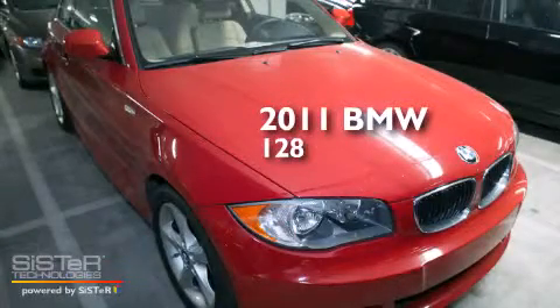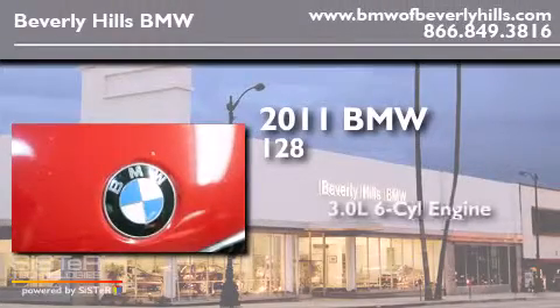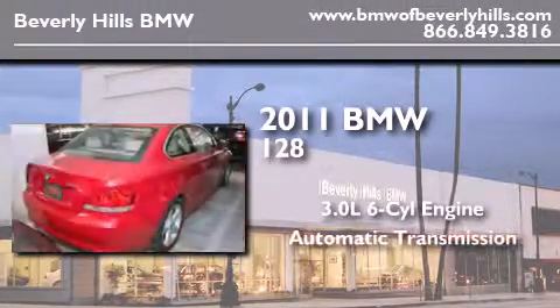This is a certified pre-owned 2011 BMW 128. It has a 3.0 liter 6-cylinder engine and an automatic transmission.